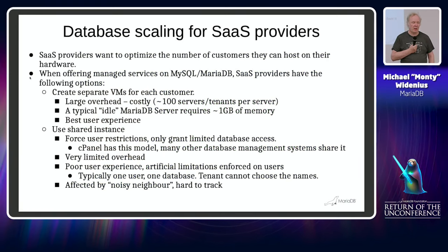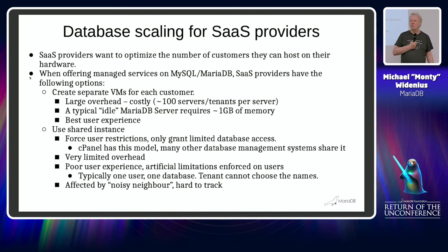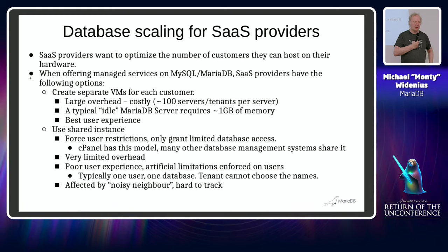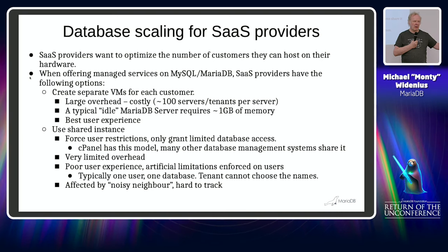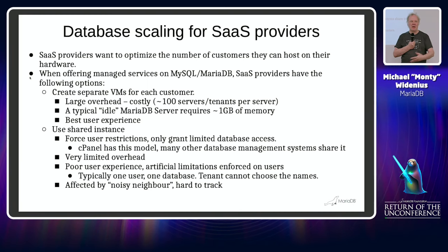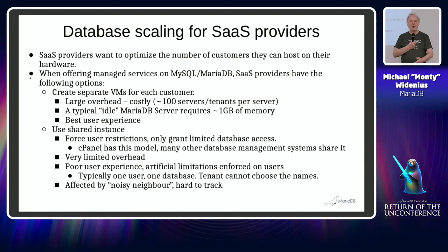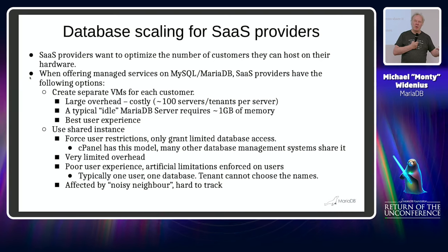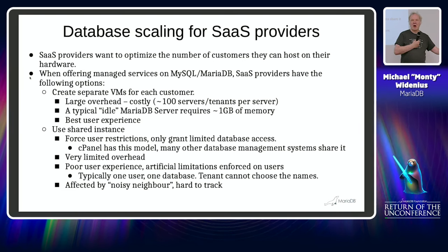I was recently at CloudFest and talked with some SaaS providers about what we could do better with MariaDB. Sooner or later when you talk about having tenants on databases, you have a problem with tenants that are noisy — that causes problems for them and for others — and to find out who they are you need better tools for monitoring and finding those tenants.